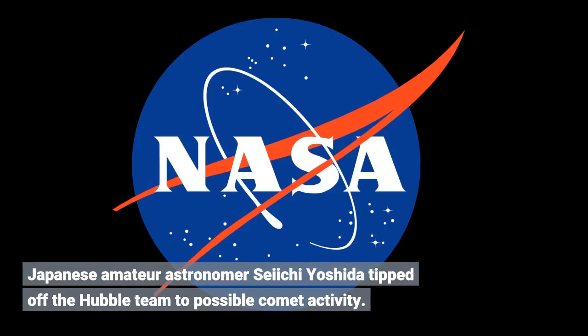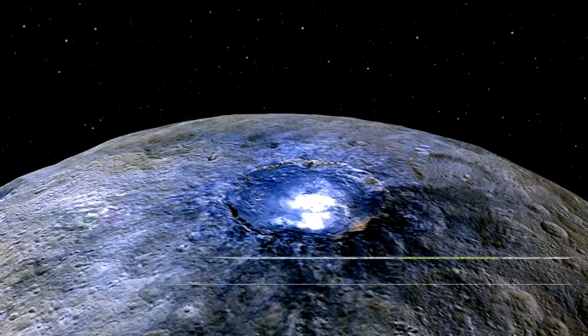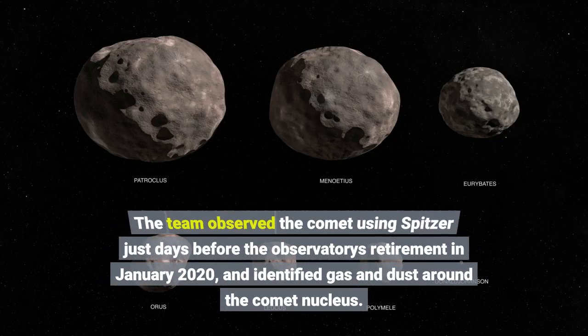Japanese amateur astronomer Seiichi Yoshida tipped off the Hubble team to possible comet activity. The astronomers then scanned archival data from the Zwicky Transient Facility, a wide-field survey conducted at Palomar Observatory in California, and realized that the object was clearly active in images from April 2019. They followed up with observations from the Apache Point Observatory in New Mexico, which also hinted at the activity. The team observed the comet using Spitzer just days before the observatory's retirement in January 2020, and identified gas and dust around the comet nucleus.